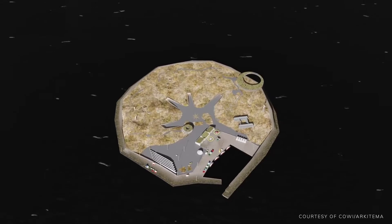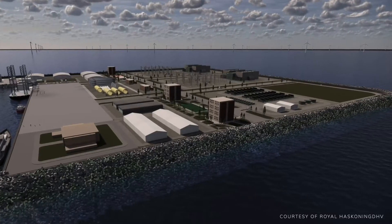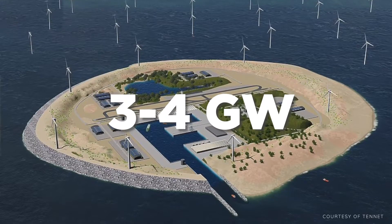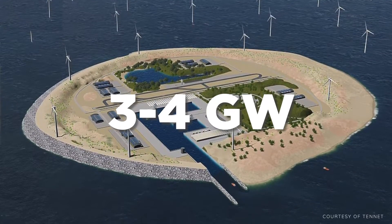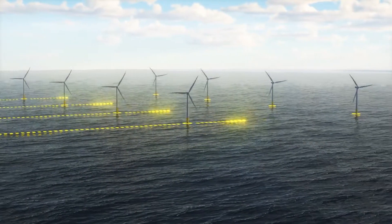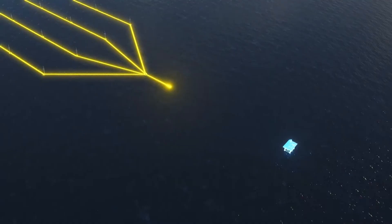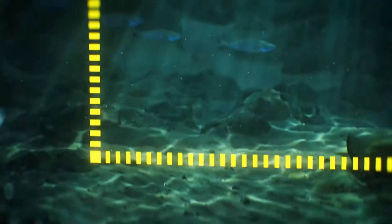According to the concept, a man-made island will be created in the North Sea and used as a center for three to four gigawatts of energy-producing offshore wind farms, with room for 10 gigawatts of future growth. This is an offshore power facility that collects clean energy from numerous local wind turbines before sending it via undersea cables to several different countries.